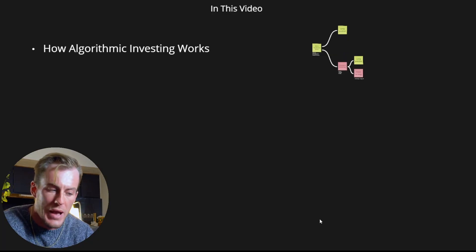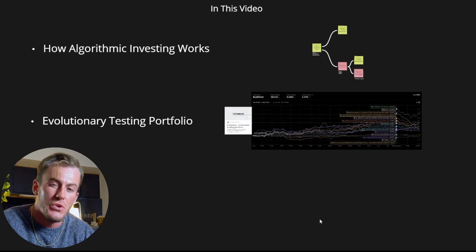In this video, I'm going to walk you through how algorithmic investing works. I'm going to show you my first portfolio that I built almost over a year ago, as well as my second portfolio, which is my actively managed portfolio.